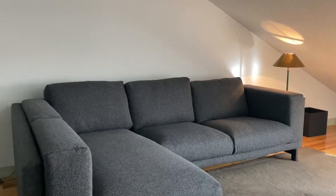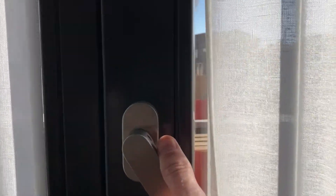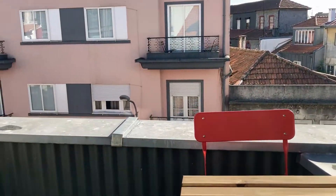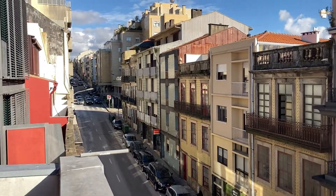This is the living room with a great sofa and a nice TV as well. And finally we're left with the balcony facing the street — and this is the view you get.